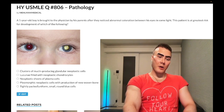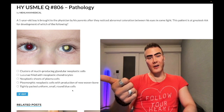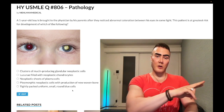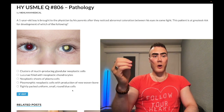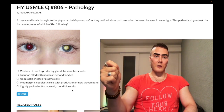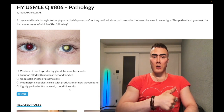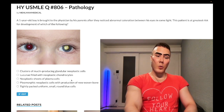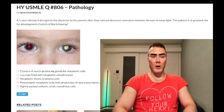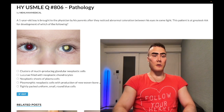Choice E is Ewing sarcoma — small round blue cells. Ewing sarcoma is a pediatric bone tumor that can present like osteomyelitis with bone pain and fever, with uptake in the diaphysis — whereas osteomyelitis has uptake in the metaphysis. It involves a 22;11 translocation — don't confuse that with 22q11 deletion, which is DiGeorge syndrome. It can have an onion-skin appearance on imaging. Small round blue cells can also indicate small cell carcinoma or carcinoid/neuroendocrine tumors. For D, new woven bone refers to the Codman triangle — subperiosteal/periosteal reaction with elevation — and the sunburst appearance of speculated new bone formation. That's osteosarcoma.